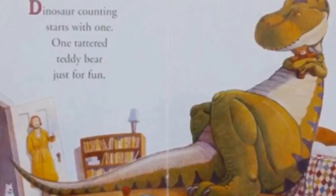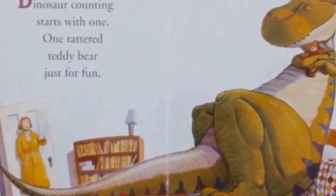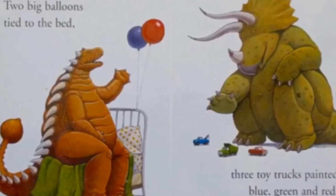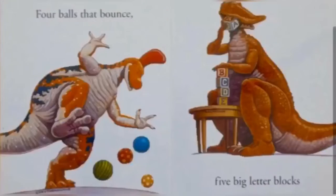Dinosaur counting starts with one, one furry teddy bear, just for fun. Two big balloons tied to the bed, three toy trucks painted blue, green and red.